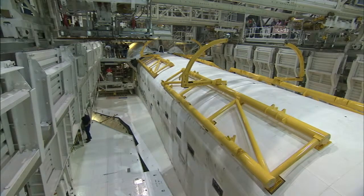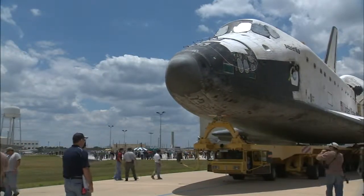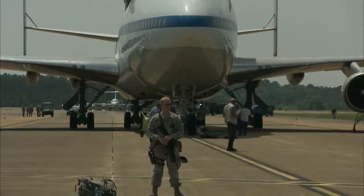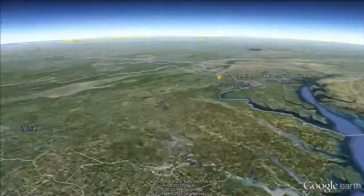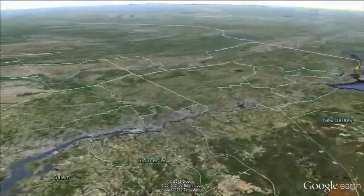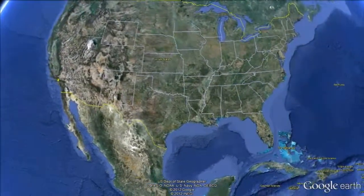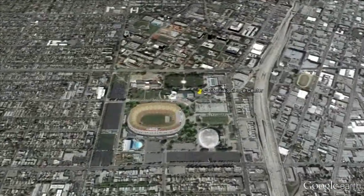Today the shuttles are being prepared at Kennedy to go on public display at sites across the country. Atlantis won't need an aircraft to move to its new home at the Kennedy Space Center Visitor Complex. But Discovery, Endeavour, and the test orbiter Enterprise will each take one last ride. Discovery will be flown to Dulles International Airport in Virginia and then moved to the nearby Smithsonian Udvar-Hazy Center. Enterprise will then be flown to JFK International Airport and on to the Intrepid Air, Sea and Space Museum in New York City. Endeavour will be flown to Los Angeles International Airport before making its way to the California Science Center.